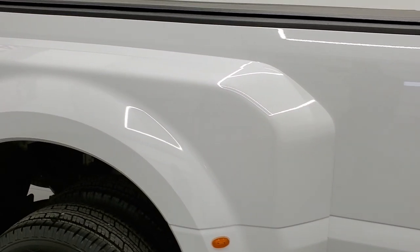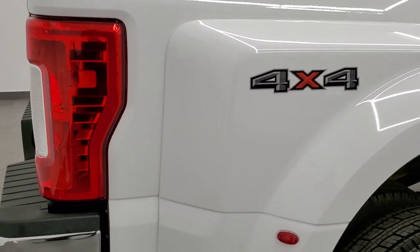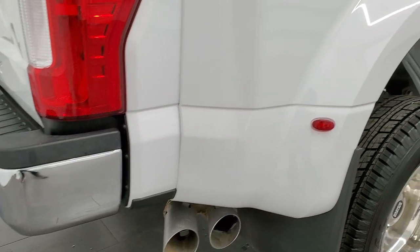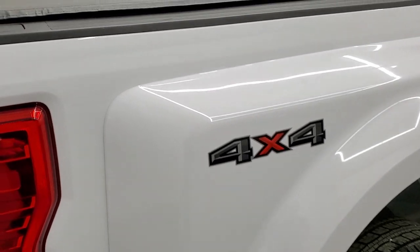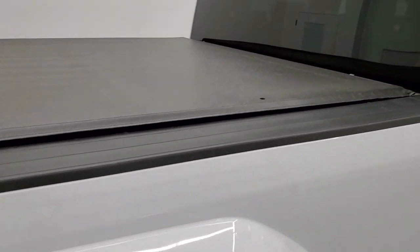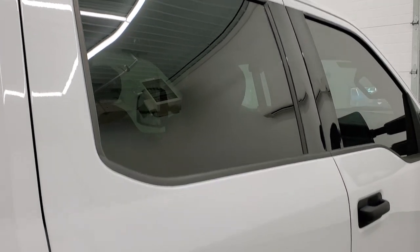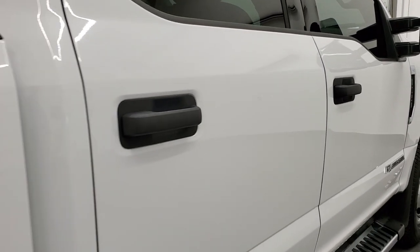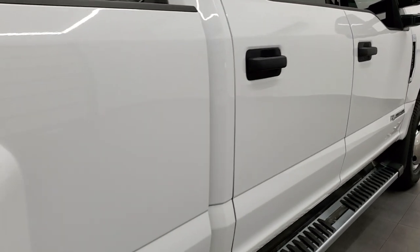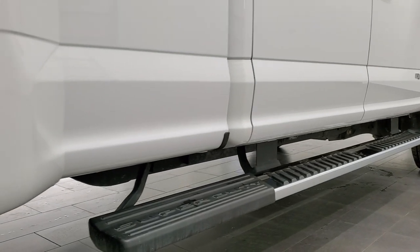We take these HD videos so if you are far away or even if you're close by and just cannot make the trip down but you're still interested in purchasing the vehicle, you can see the truck, hear the truck, and have confidence in the vehicle before you even get here. So when you do get here there's no surprises and you can make a smart and informed buying decision from wherever you're at. If you watch the video and it helps you buy the truck, let your salesman know that you saw the video and that Brett sent you.